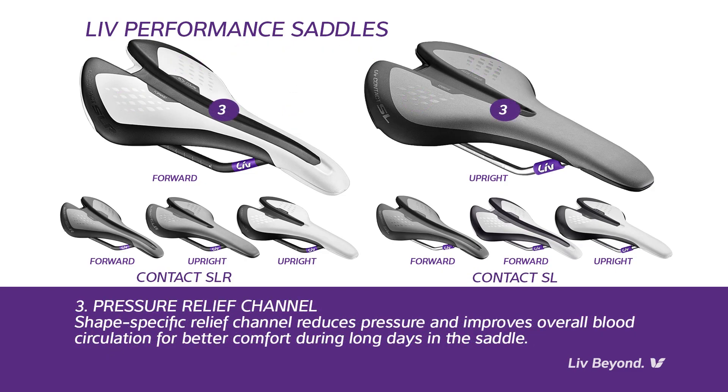Pressure relief channel: Each contact condition shape features a shape-specific channel that reduces pressure and improves overall blood circulation for better comfort during long days in the saddle.